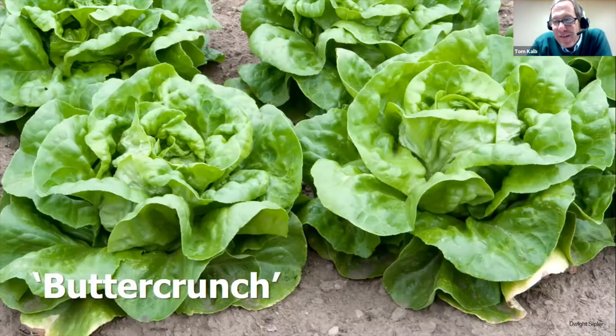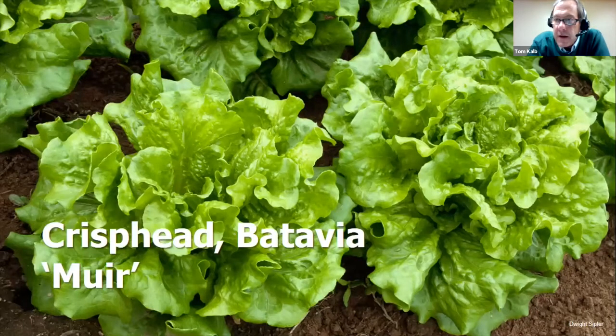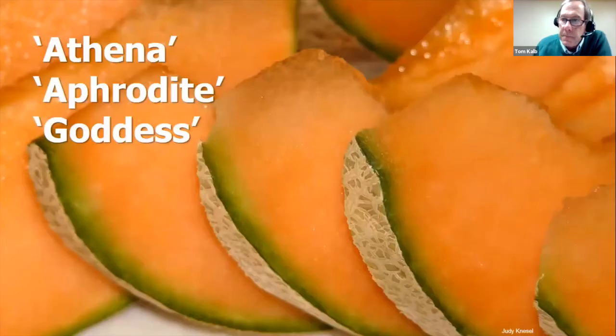For lettuce, look for varieties that can take the heat. Butter Crunch is a classic found at every garden center and does great in North Dakota. I'd encourage you to also try a crisphead, also called a Batavia type — the most heat-tolerant lettuces with very crisp leaves. They get super high ratings. Muir, a green crisphead, is a tremendous performer.